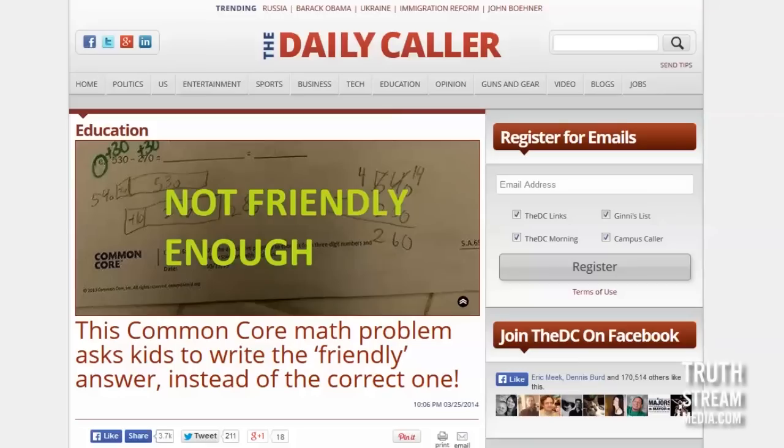In other news, Common Core is once again socially engineering our children to be complete idiots — that's basically what's going on. I see these stories more and more frequently every single day as parents are posting their children's homework online on social networks because they just cannot believe how stupid this stuff is and what little common sense is being used anymore.